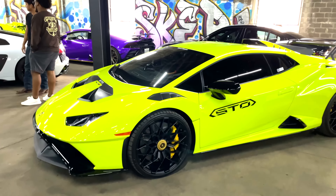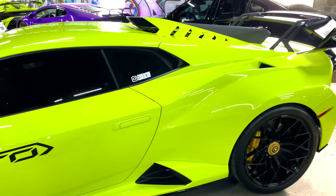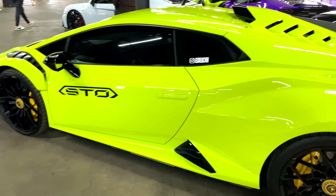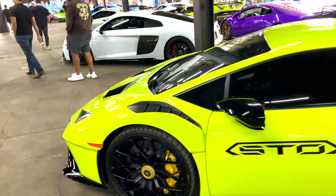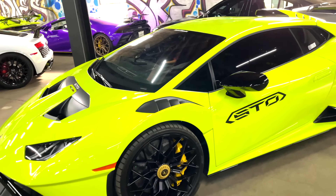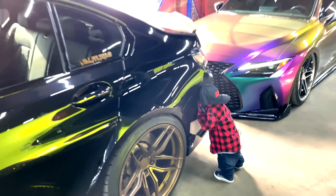Wow, STO man, this is a dream car, look at that. It's amazing — this is funny, look at that. There's a kid with a lot of money.